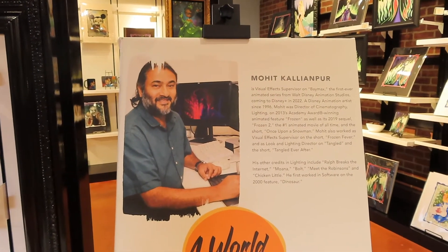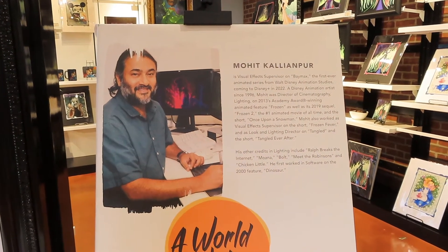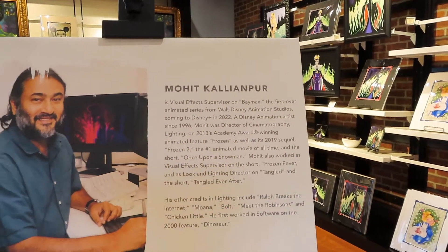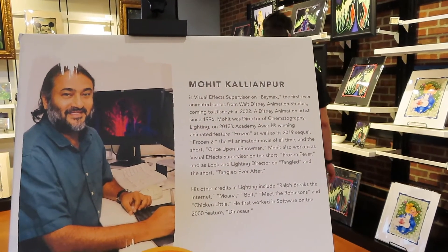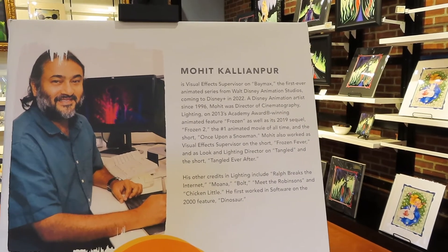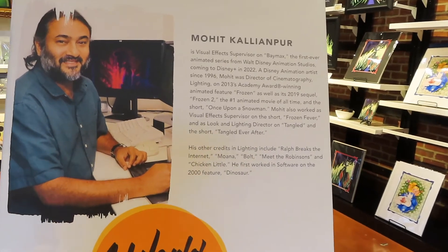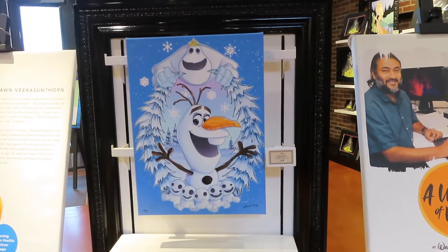Then this right here is Mohit Kalyan — I'm so sorry if I mispronounced your name. He worked on Baymax, Frozen and Frozen 2, Tangled, Tangled Ever After, and he's one of the lighting and visual effects guys. He also worked on Ralph Breaks the Internet, Moana, Bolt, Meet the Robinsons — I love Meet the Robinsons — and Chicken Little. And again, he is next to the Frozen display.